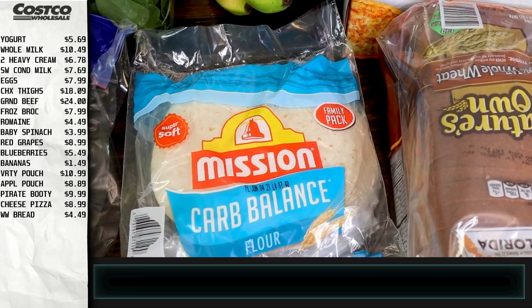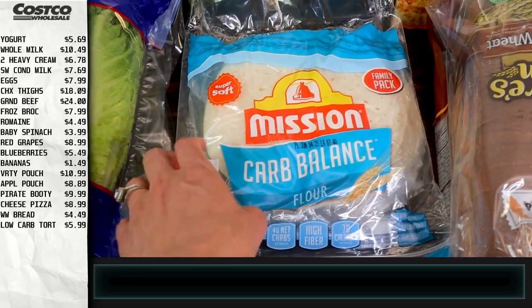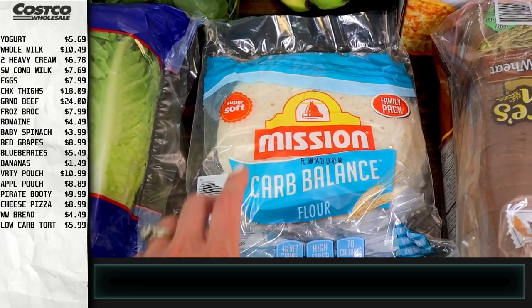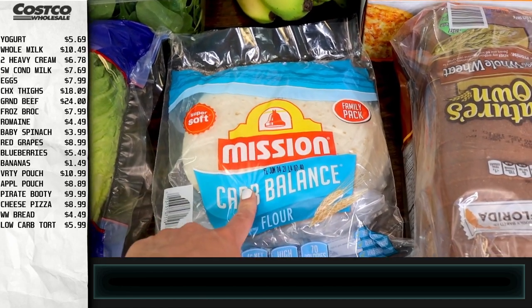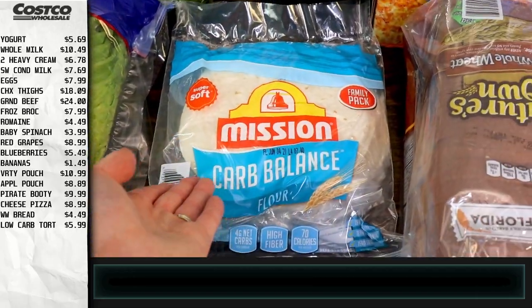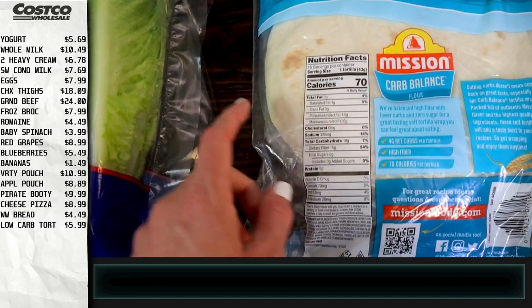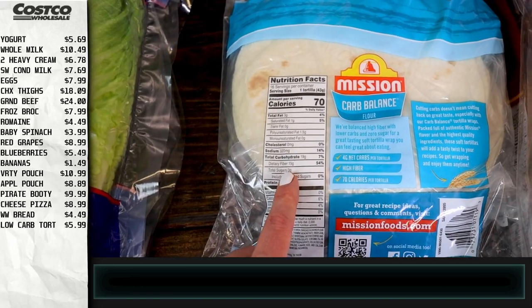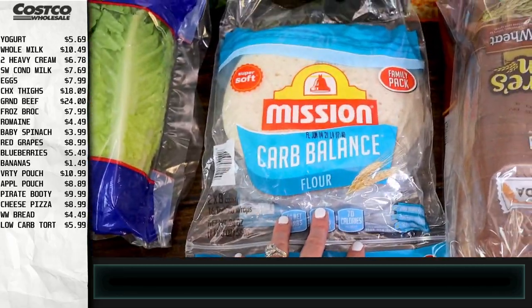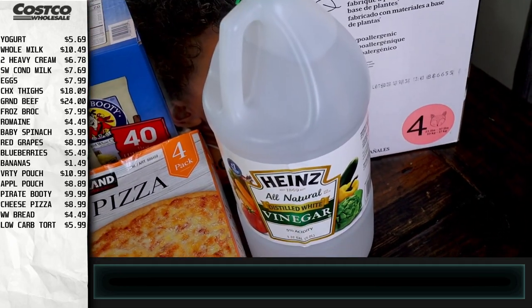I also got some carb balance Mission tortillas. These have been great for me and Brandon when we want a little roll-up, quesadilla, or something like that. We got these last time at Costco and they're almost gone, so that was a good buy. They taste great — you really can't even tell they're carb balance. Looking at the label: it's 19g total carbs minus 15g of fiber, so four net carbs per tortilla.